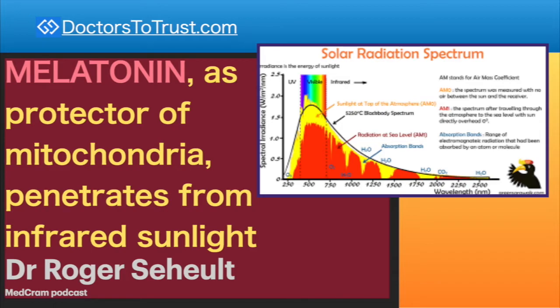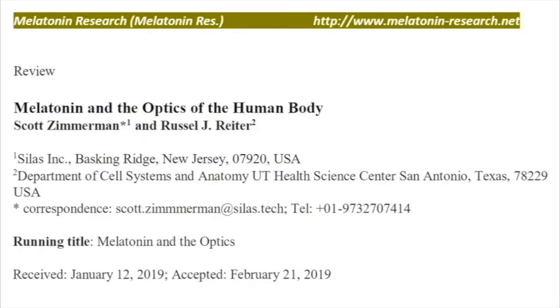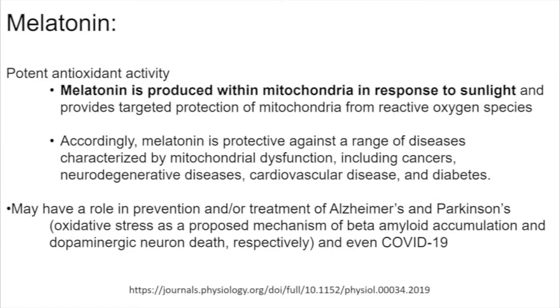There's a very interesting paper published by Scott Zimmerman and Russell Rider — one a professor, the other a light engineer. The highlights of their article are that melatonin is a potent antioxidant, actually produced within the mitochondria in response to sunlight, and provides targeted protection of the mitochondria from reactive oxygen species. It is also protective against a wide range of diseases identified with mitochondrial dysfunction, including cancers, neurodegenerative diseases, cardiovascular disease, and diabetes.